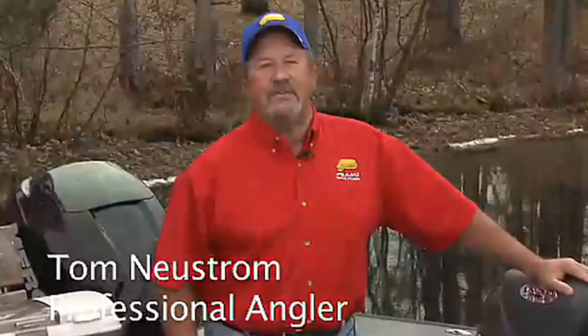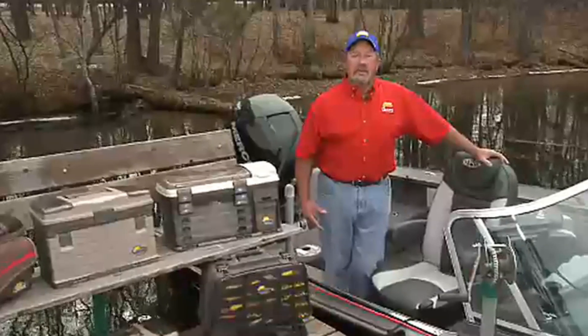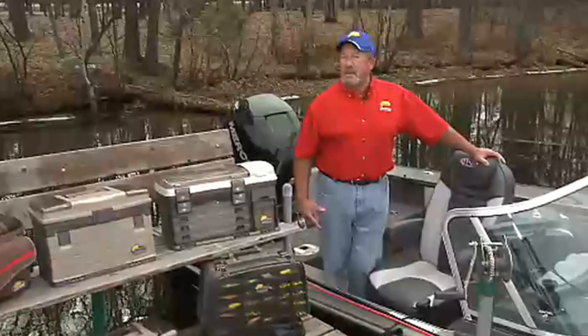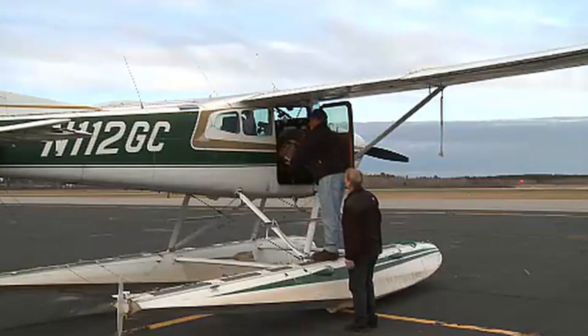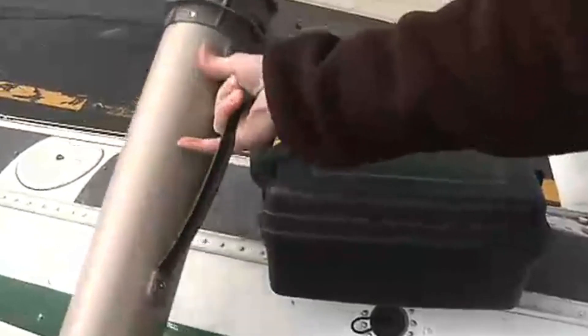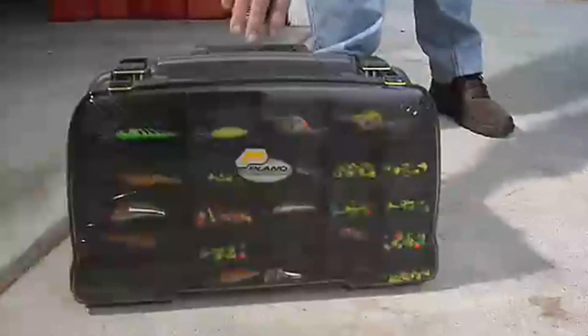Hi, my name is Tom Newstrom and I've been a professional fishing guide for over 30 years and a member of the National Freshwater Fishing Hall of Fame. Of those 30 years, 20 years I've been with Plano because they make some of the finest products on the market today. When you're traveling, space is limited, so you need to know what you're bringing is going to work. Traveling can be rough on your equipment, so what you bring it in has to stand up to the punishment of travel — whether you prefer soft storage or hard storage, there's a Guide Series product built for you.